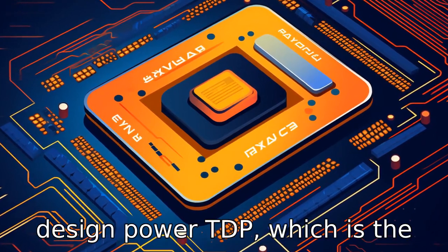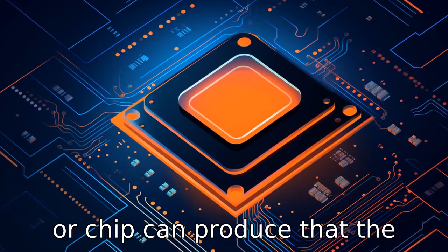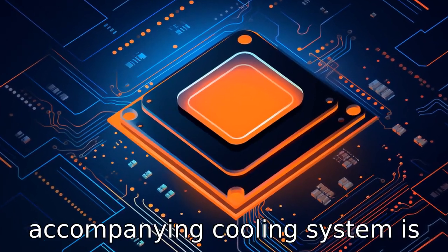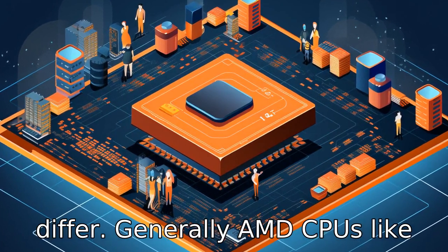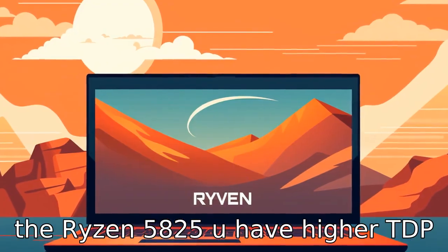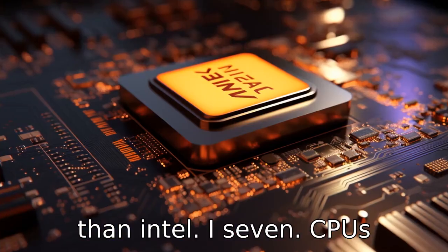Difference seven: the thermal design power, or TDP — the maximum amount of heat a system or chip can produce that the accompanying cooling system is designed to deal with — can differ. Generally, AMD CPUs like the Ryzen 5825U have a higher TDP than Intel i7 CPUs.